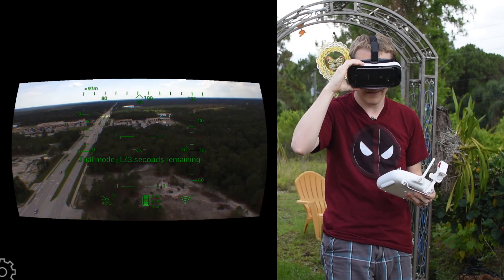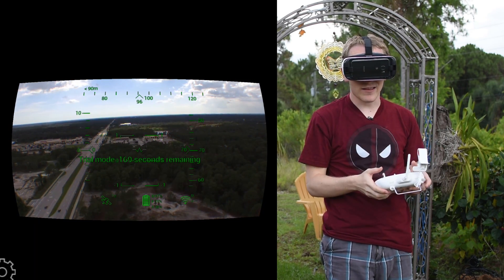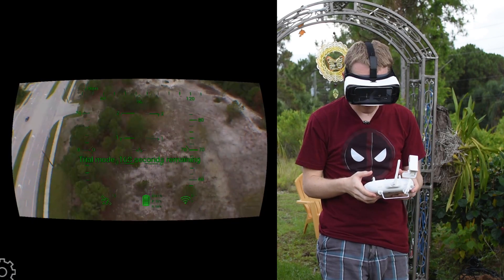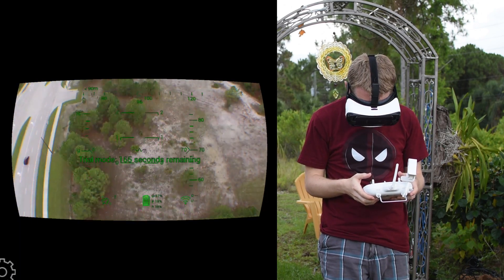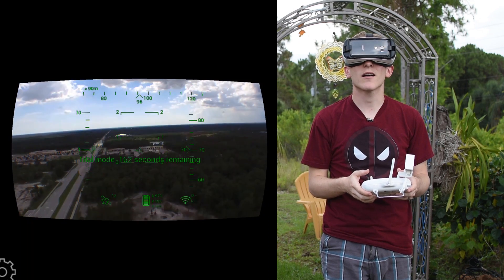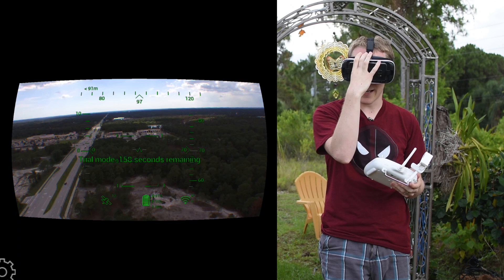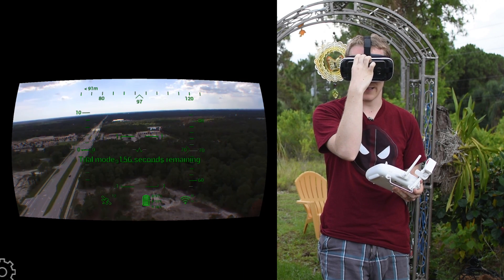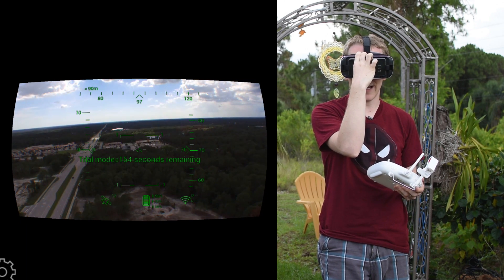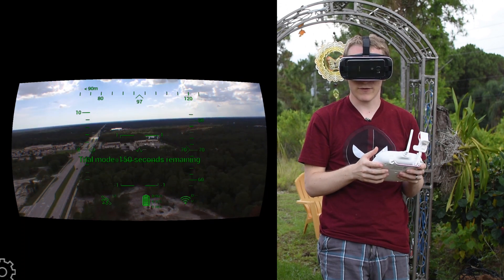Now let's put it on. Now I can see everything the drone sees — first person. I can look down and the gimbal looks down. I can look up — pretty cool. It says trial mode, 160 seconds remaining. We have 12 satellites, which is good. The phone is at 19% battery, the drone is at 96%, the remote has 30%, and we have good connection.